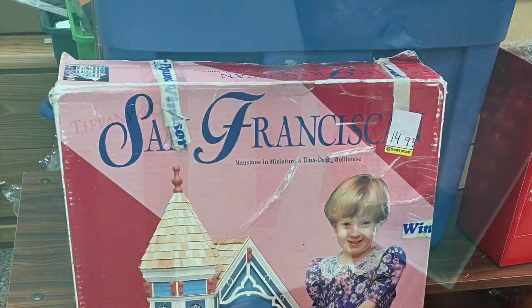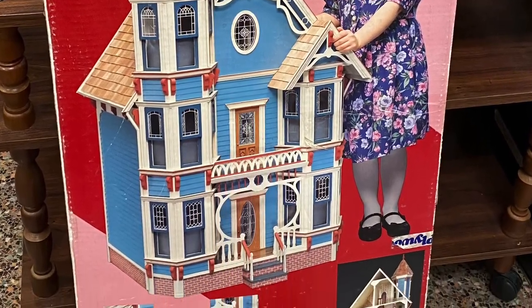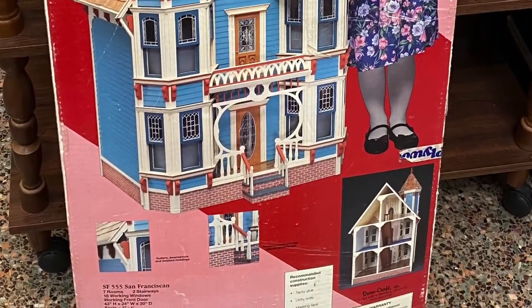This cool item I actually missed by mere minutes — I was at the Salvation Army thrift store near my house, left, and then two minutes later my friend called me and said 'hey, you missed this item.' It is a Christmas ornament from Tiffany and he paid 99 cents for it. What a bargain! Oh well, I should have checked the Christmas aisle.